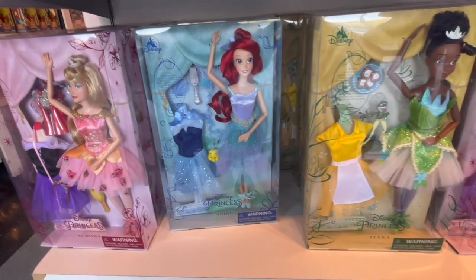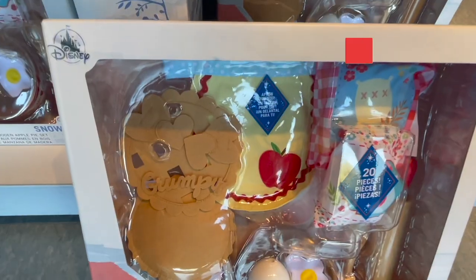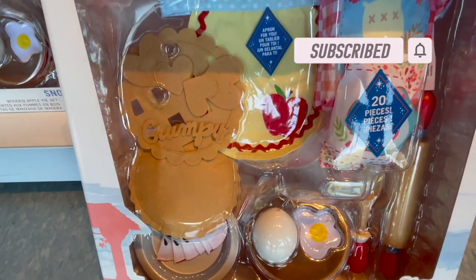We have more of the little Disney princess dolls — Sleeping Beauty, Ariel, Tiana, and another Sleeping Beauty. And I have to tell you all, I am a sucker for any type of baking set. We have a Snow White little pie kit — how cute is that?